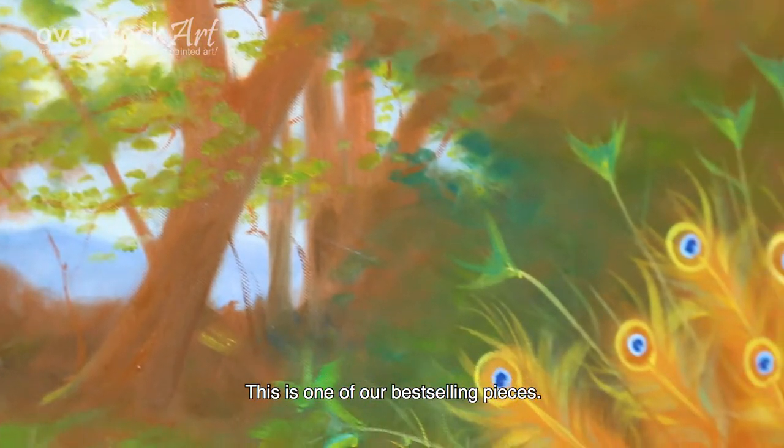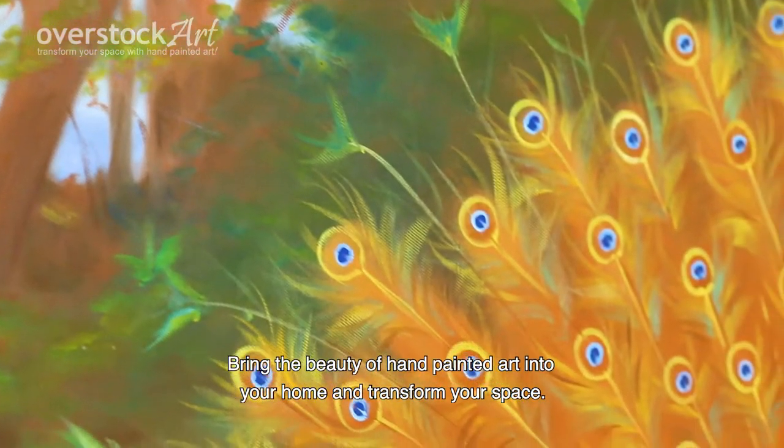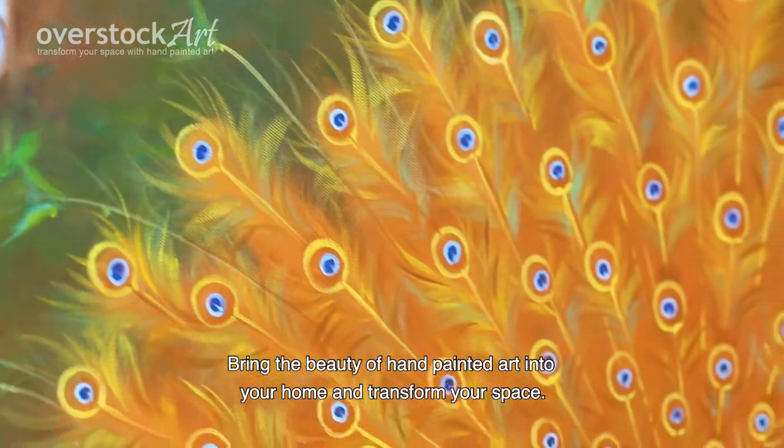This is one of our best-selling pieces. Bring the beauty of hand-painted art into your home and transform your space.